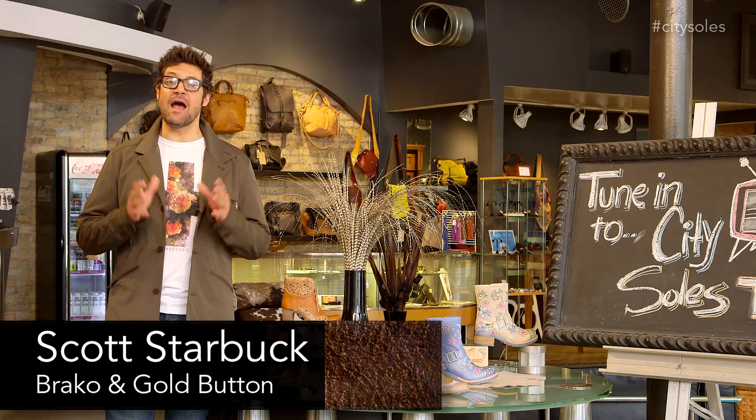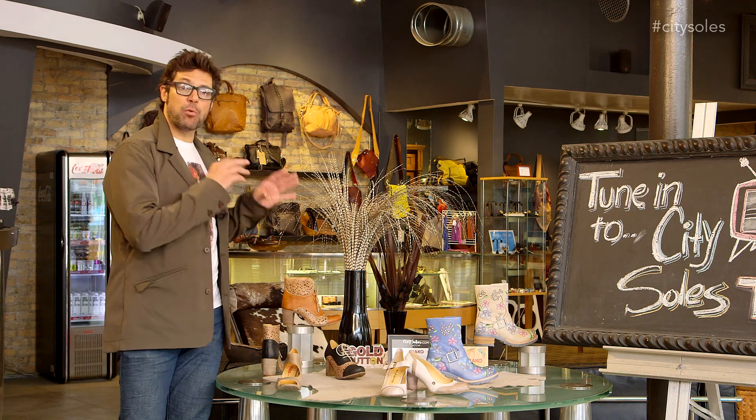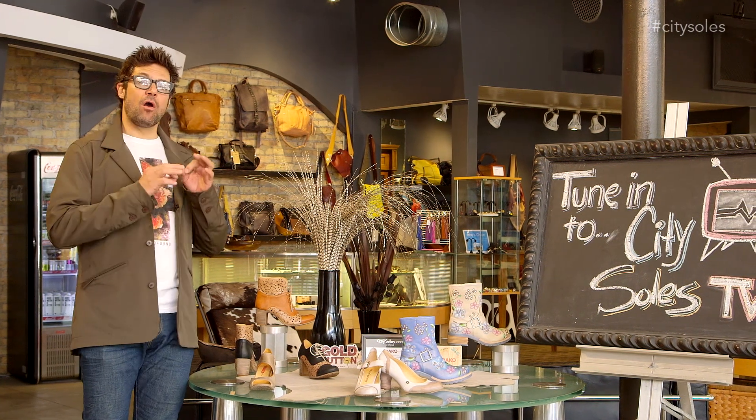Hey guys, welcome to CitySouls TV. I'm your host Scott Starbuck, and this is spring-summer 14 Bronco and Gold Button. They're the same company. It's a Belgian company, Belgian designers. They're all handmade out of Spain, and they are amazing.